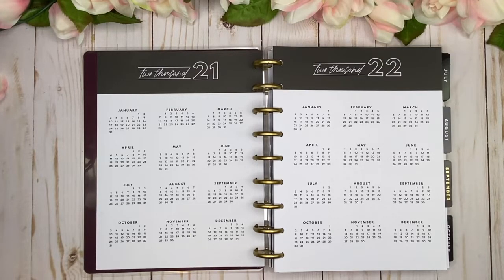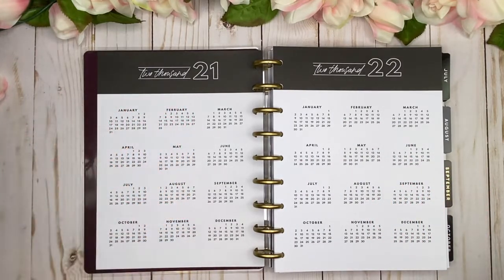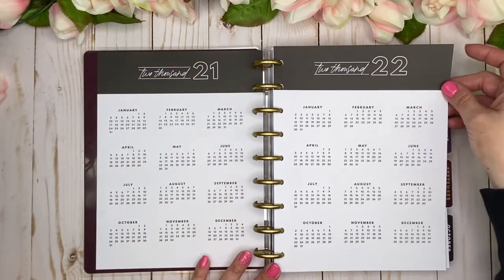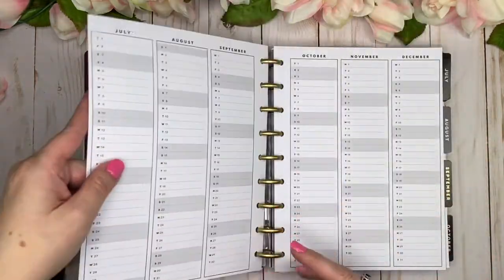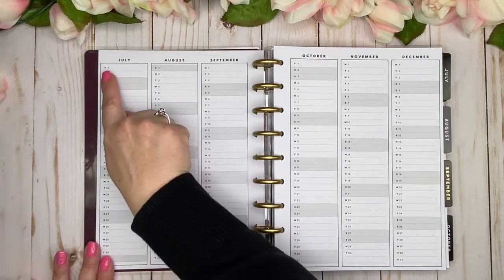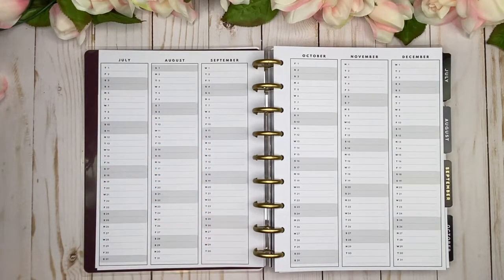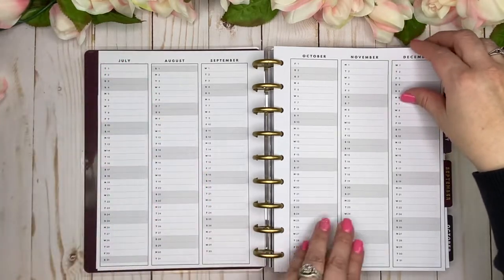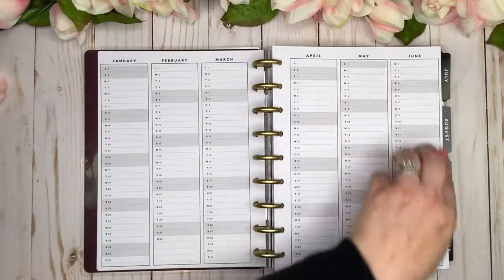The inside dated section is very neutral — totally neutral vibes. We've got our 2021 at-a-glance and 2022 at-a-glance with just a black block at the top and simple font. Then there are functional year-at-a-glance pages with one line for each day of the year; the shaded area depicts weekends. We've got July through December of this year, then January through June and July through December of next year.